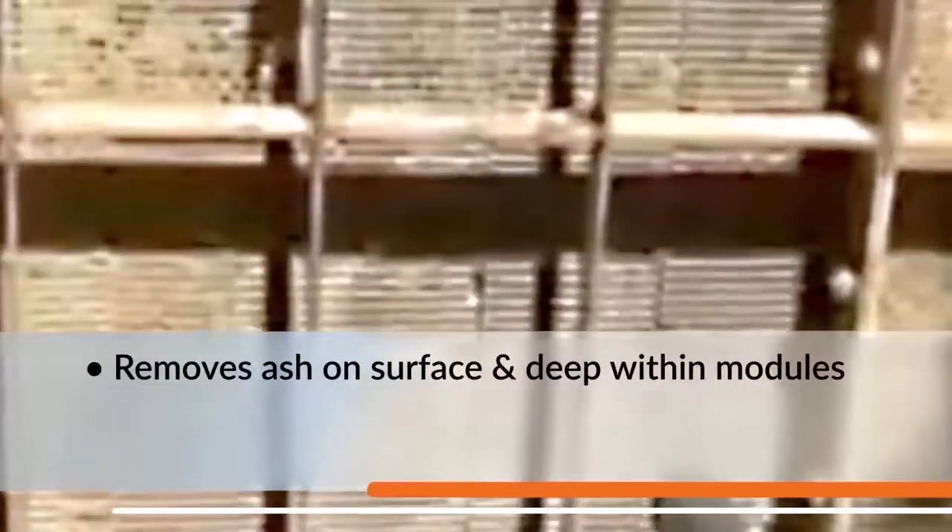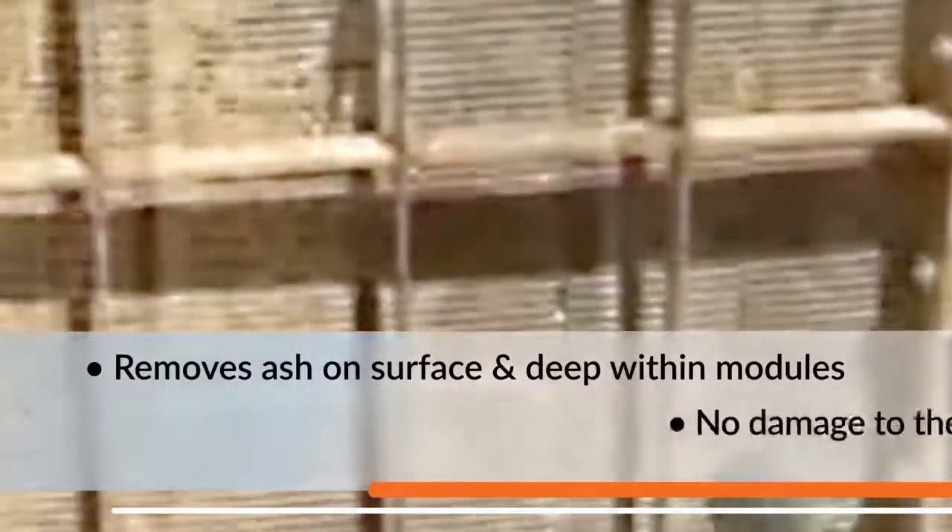This is further complemented with a proprietary sponge blasting process. Polyurethane foam media is safely propelled, removing hardened ash on both the surface and deep within honeycomb and plate modules, resulting in no damage to the catalyst or seals.